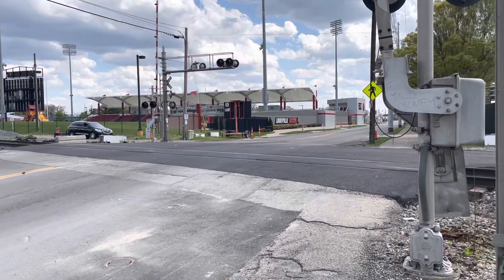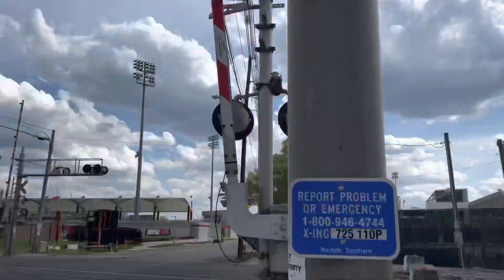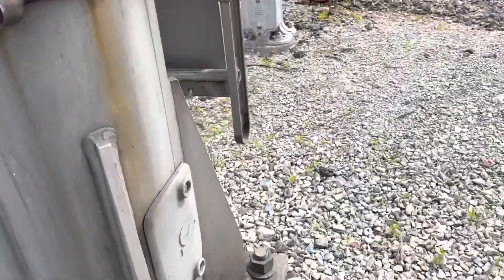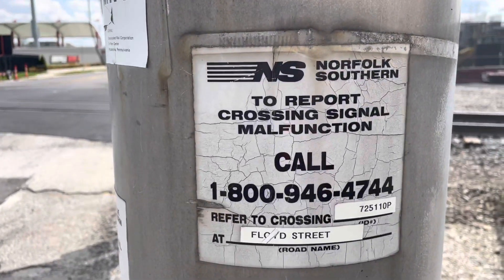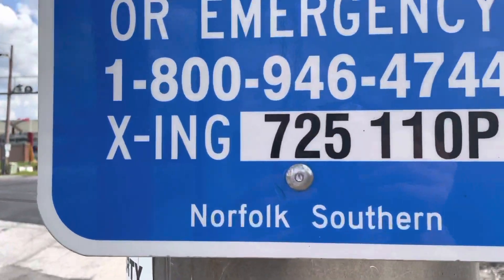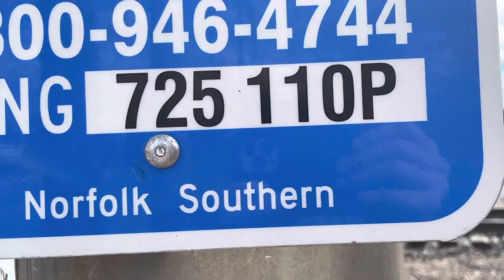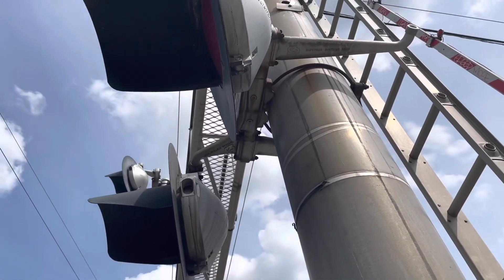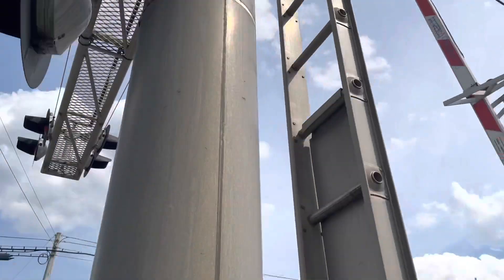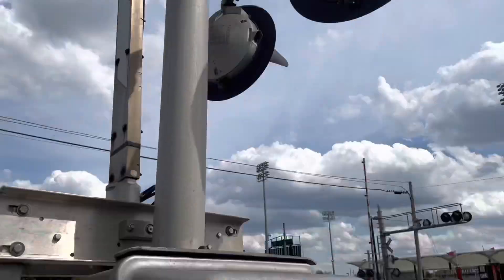Here we have the South Blue Street crossing in Louisville, Kentucky. The first thing we're going to have is a safe train cantilever. Here's the emergency information — there's a new one. As you can see, the DOT number is 725110P. The lights are a safe train cell line on the cantilever, and here are more safe train 24x lights on the gate mechanism.